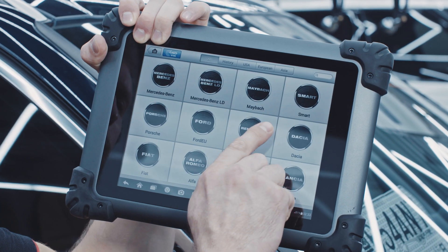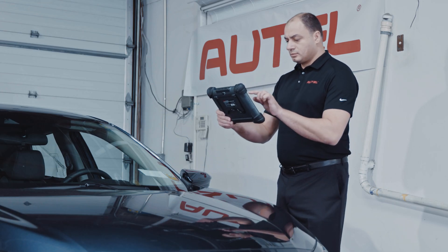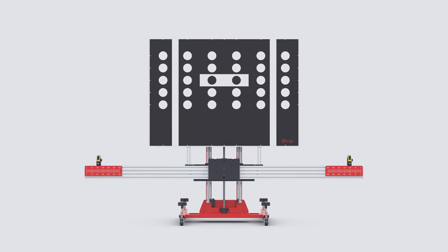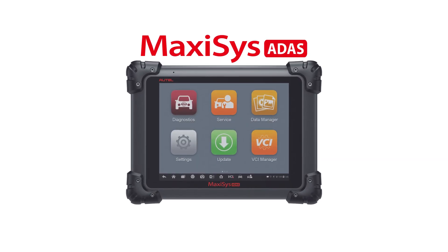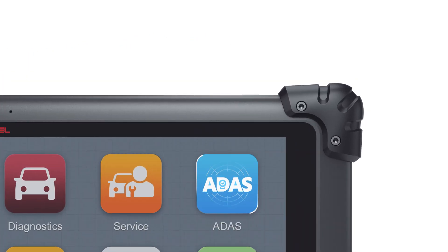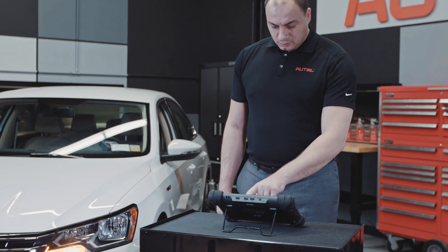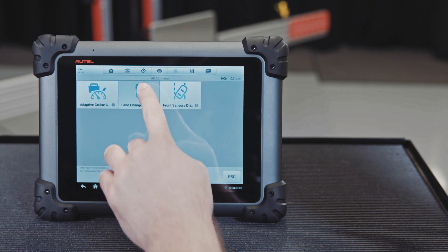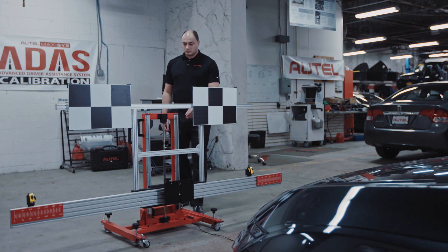The exceptional vehicle coverage and easy-to-follow graphic instructions are exactly what shop owners need to keep their small and large technician teams performing efficiently. Essential to Autel's ADAS calibration system is the ADAS application software available on the new MaxiSys ADAS tablet or any MaxiSys 908 tablet with the one-time purchase of Autel's ADAS application upgrade. The MaxiSys ADAS calibration application software provides OE level coverage by displaying detailed graphic instructions and precise measurements for all setup and calibration procedures.